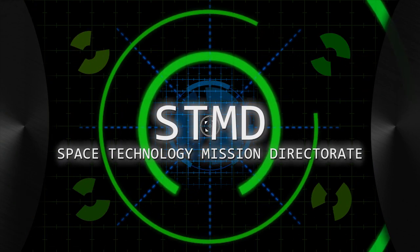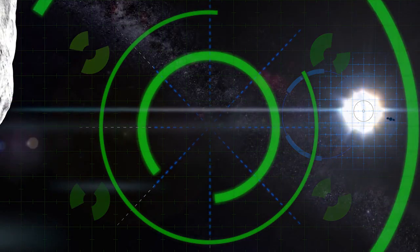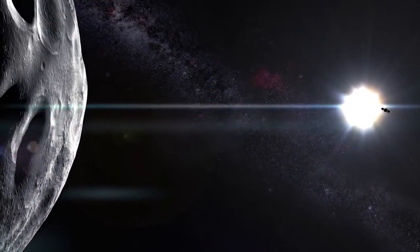STMD stands for the Space Technology Mission Directorate. It's NASA's newest mission directorate, and our charter is to develop technology to enable us to explore deep space. The way we do this is with nine programs, and each of these programs has a specific purpose for technology. Some invest in projects, some invest in people, and some invest in new markets.